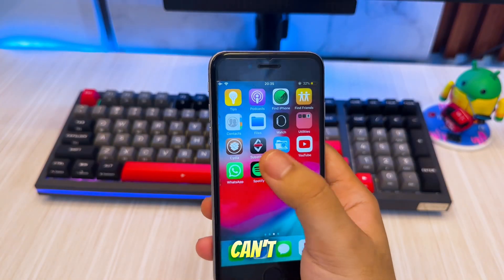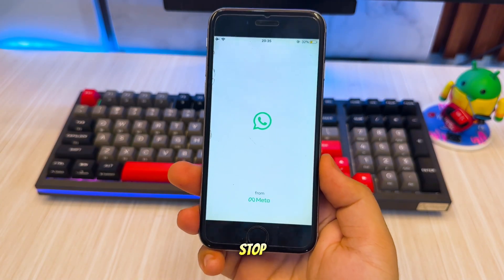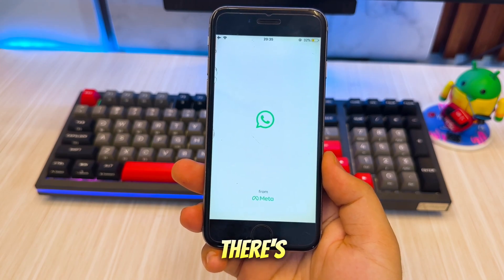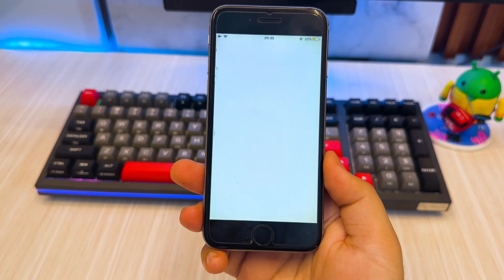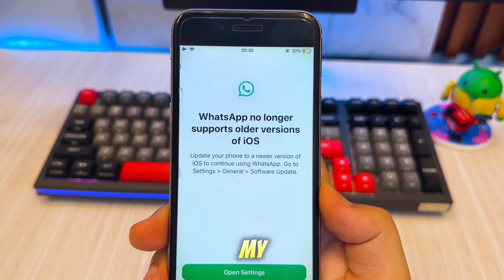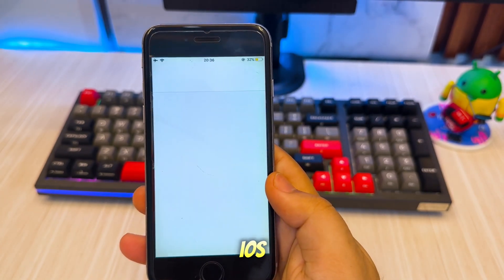Older iPhones can't get the latest iOS updates, and that means apps like WhatsApp may stop working or won't install through the App Store anymore. But there's a solution, and it doesn't require jailbreaking or a new phone. The step is very simple with an old trick. As you can see, my iPhone 6 can't open WhatsApp and no longer supports the older iOS version.